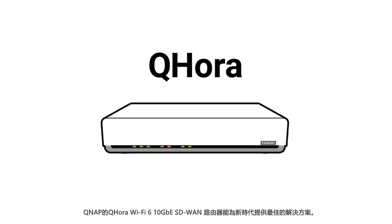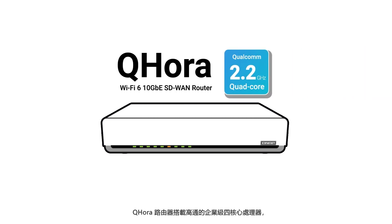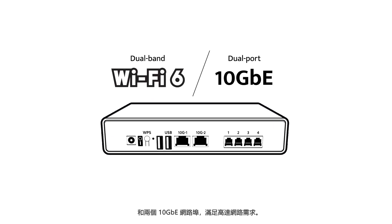QNAP's QHORA Wi-Fi 6 10GB SD-WAN router is a perfect fit for this new normal. With an enterprise-grade quad-core Qualcomm processor, the QHORA router provides wide-coverage dual-band Wi-Fi 6 and dual-port 10GB capabilities for high-speed networking demands.